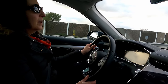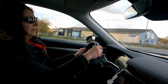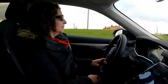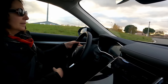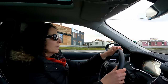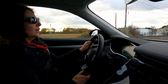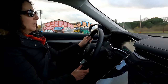Elle est quand même super maniable pour une voiture de cette envergure. En ville à Toulouse, y compris en parking, on s'en sort bien pour une voiture qu'on ne connaît pas. Le rayon de braquage est vraiment pas mal pour la taille du véhicule. Et la vision 360 aide vraiment à voir ce qui se passe autour.